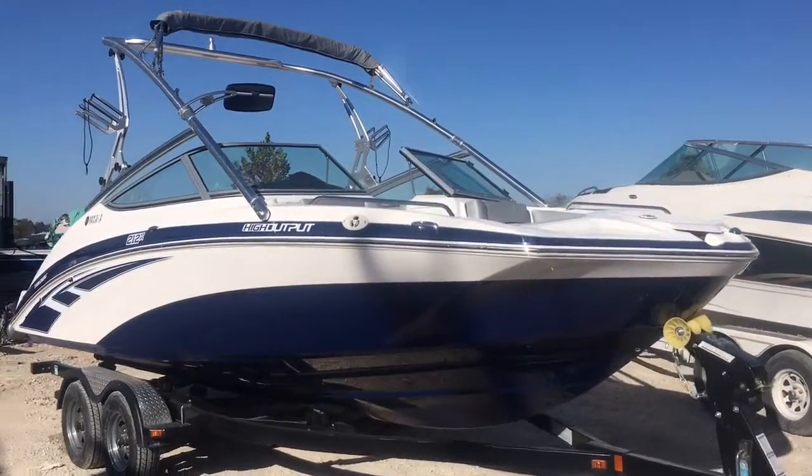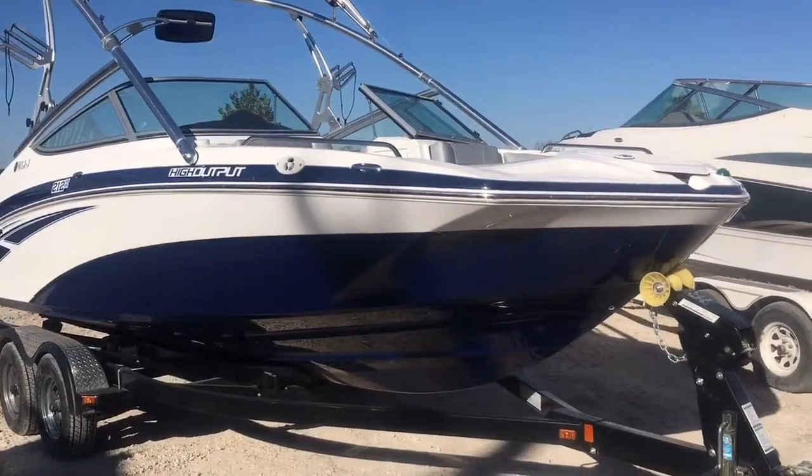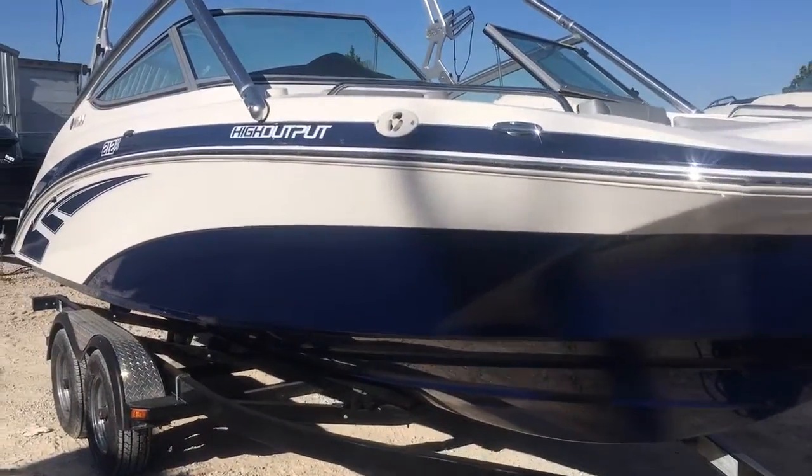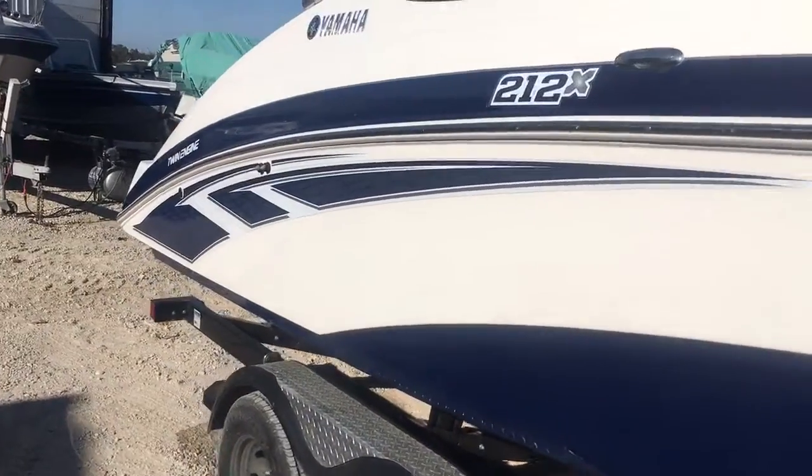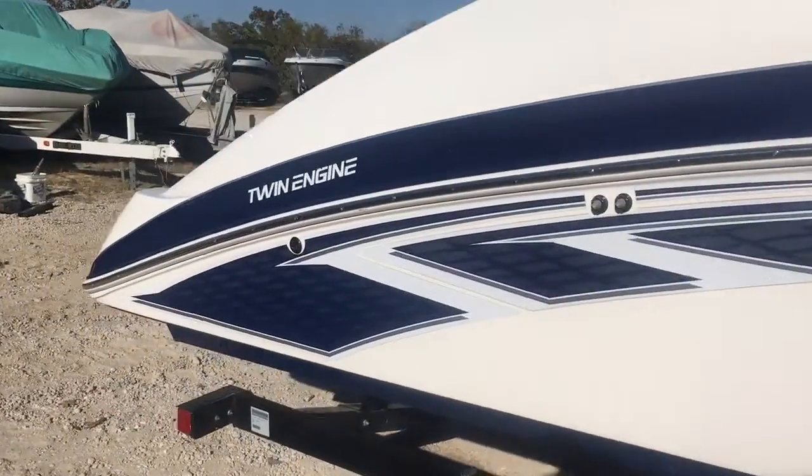Hello folks, it's Brandon from Heartland Marine. Today we're looking at this beautiful 2012 Yamaha 212X. It's a one-owner boat, garage kept in Iowa since new. It's only got 39 hours on it.